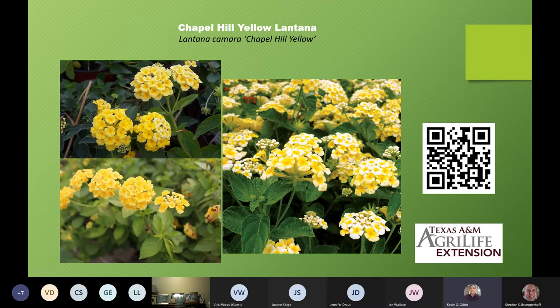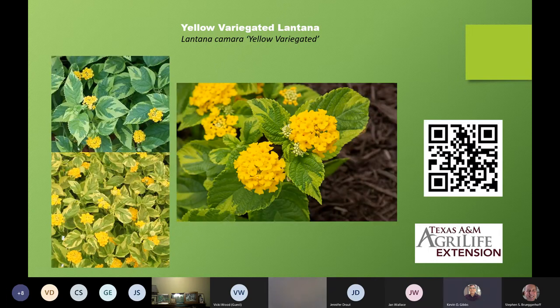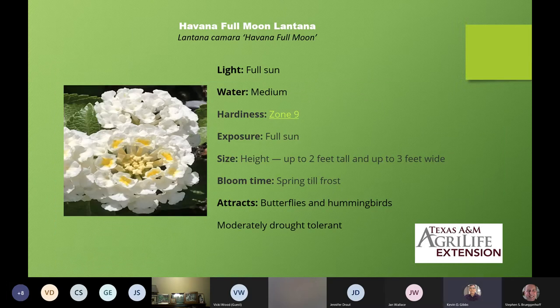One of the things that's so attractive about lantanas is how they change color as they mature — you have one color one day, then a few days later it's totally changed to something else, which makes it really cool. They're even coming up with some variegated varieties of lantanas. Here is one of two variegated varieties on the list today — this is Lantana camara 'Yellow Variegated'. It actually gets a little bit wider, up to three feet, and same qualities: attractive to butterflies and hummingbirds and other birds, drought tolerant once established.